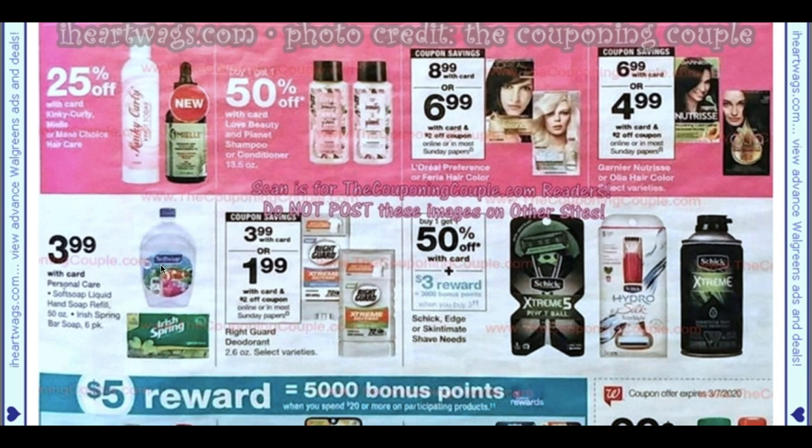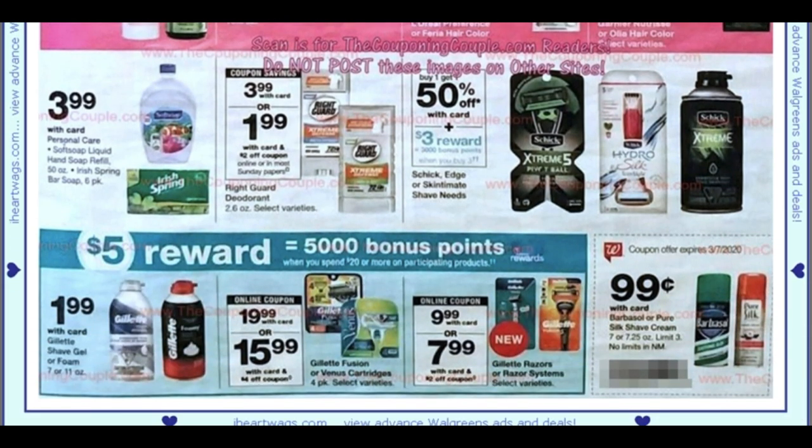Soft Soap Refills are $3.99 — not a bad deal for that big refill. Right Guard is $3.99, and we're expected to get a $2 coupon making it $1.99. There's a spend $20 earn 5,000 points offer with some shave gel and razors. On the razors we have a $2 coupon, though I'm not sure I'm excited about that deal. There's also an ad coupon for $0.99 shave cream.